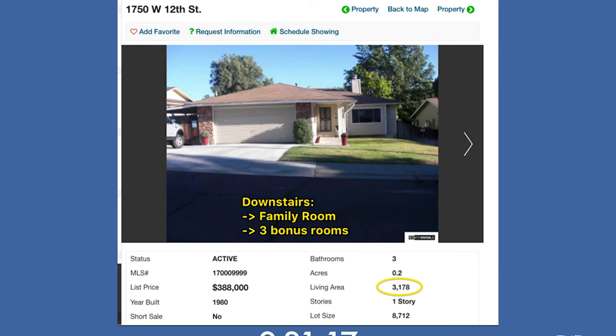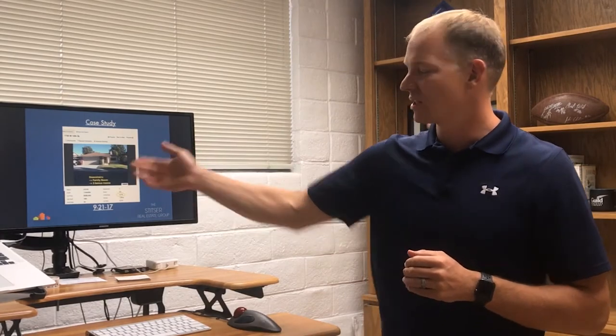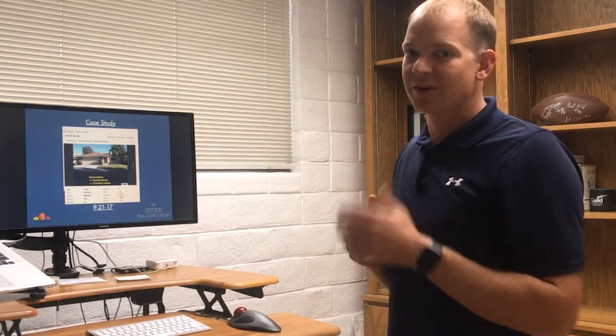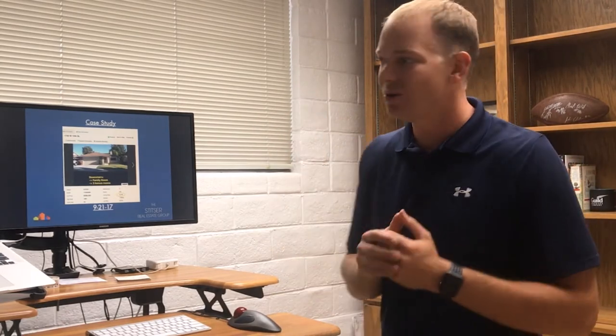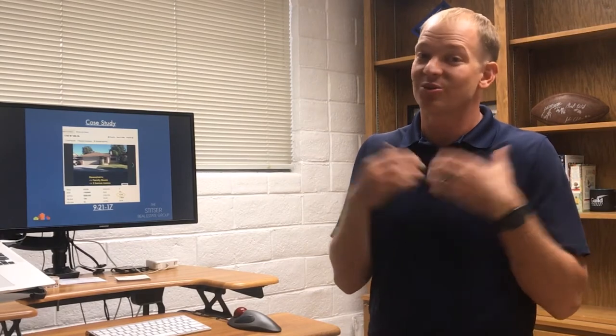It is 3,178 square feet, three beds, two baths, on 0.2 acres, and downstairs it has an extra family room and three bonus rooms. They're not legally called bedrooms because there's probably not adequate closet space, but basically there's six rooms in this house that's for sale for $388,000. So I thought, if I was a student and I had to pay $690 to live in a two bedroom apartment that has parking limitations and management people telling me what to do, or if I could pay about $500 to live in a house — which would I rather? I would choose $500 to live in a house.